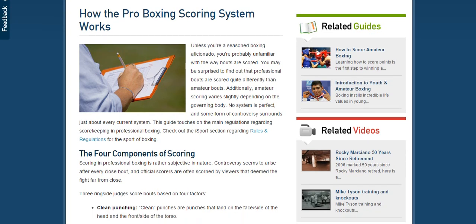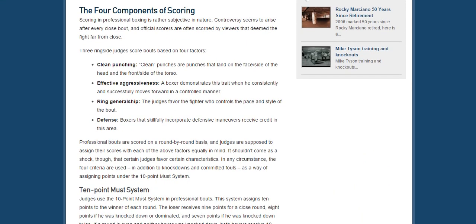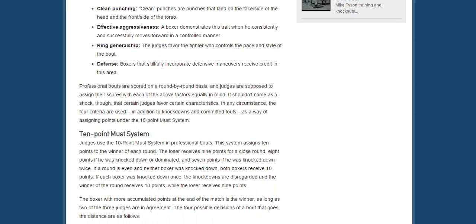I found this little article on it — I thought it was succinct, simple, and makes sense. There are four components for scoring a professional boxing match. Not amateur — professional. And they are: clean effective punching.